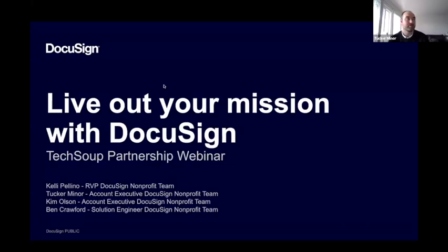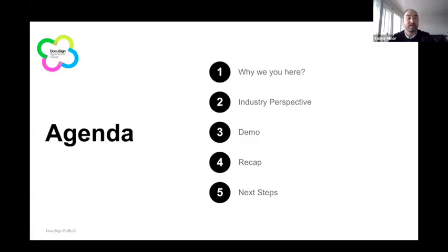Thanks, Kelly. We want this to be an interactive conversation, so please use that Q&A or chat feature. We'll be behind the scenes answering your questions directly, and at the end we'll have a live Q&A session. Our agenda today covers: why you're here and what we've seen in the nonprofit space; empirical data on where DocuSign has been most impactful and what return on investment clients have seen.